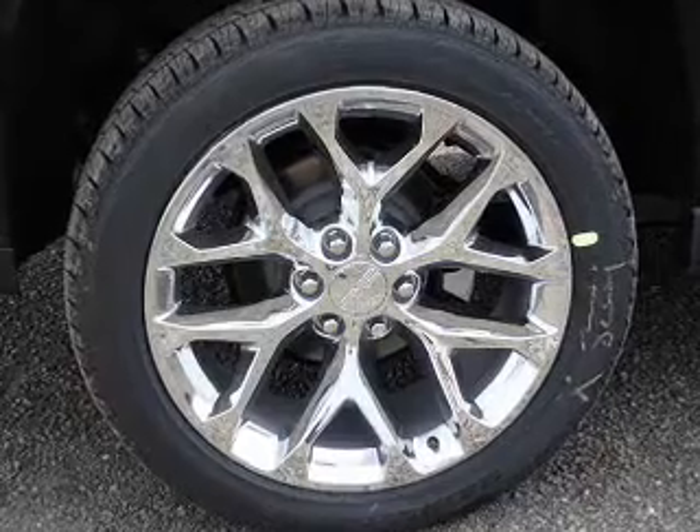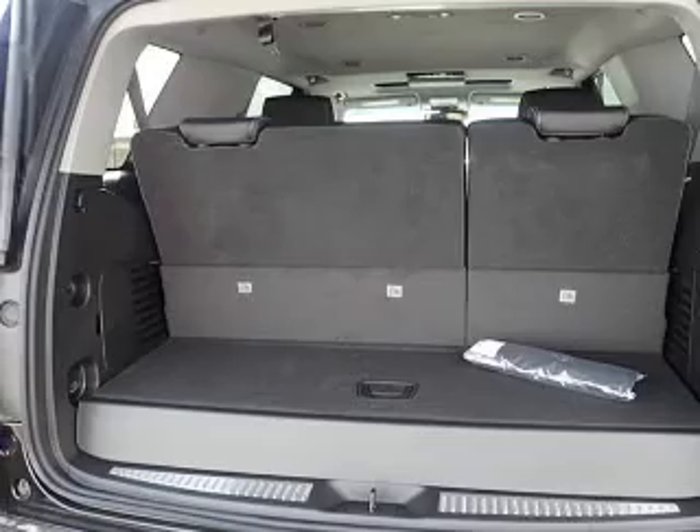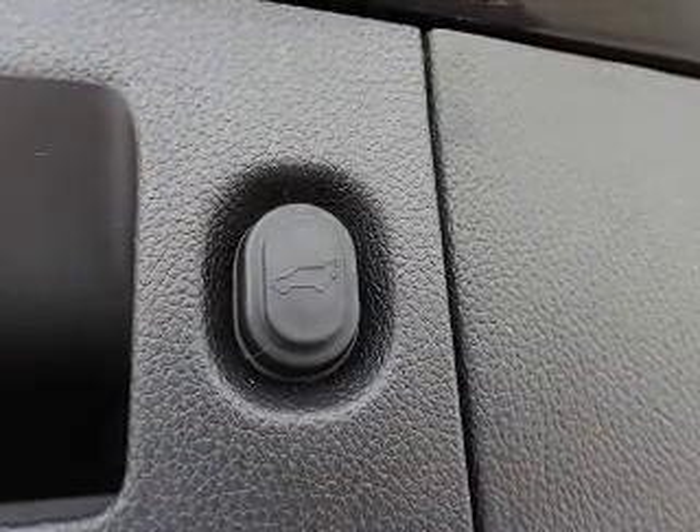Inside you'll find an auxiliary input, an MP3 player, power outlet, power windows, and power steering. Great quality at a great price. Call or click to contact us today.